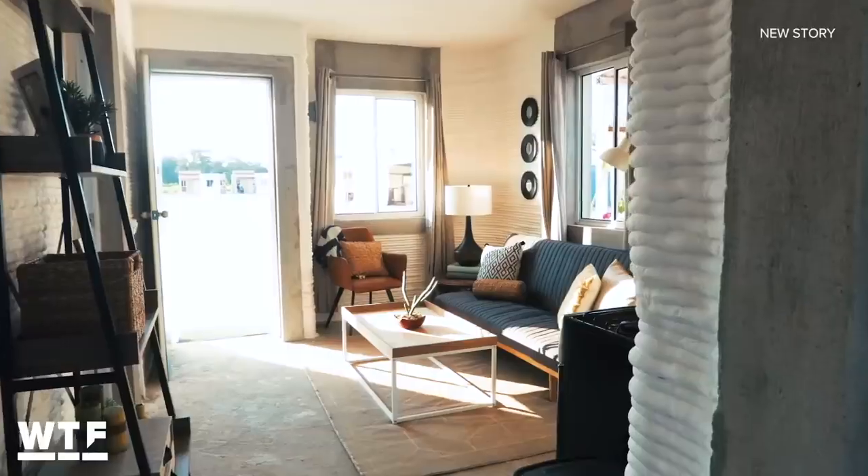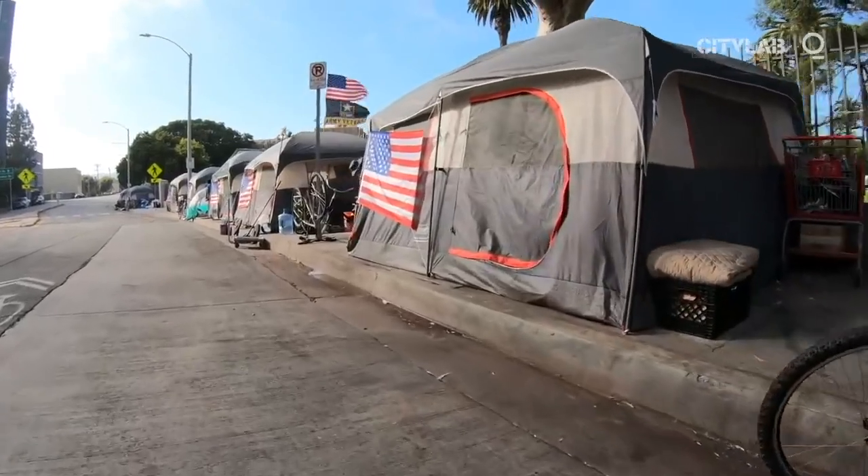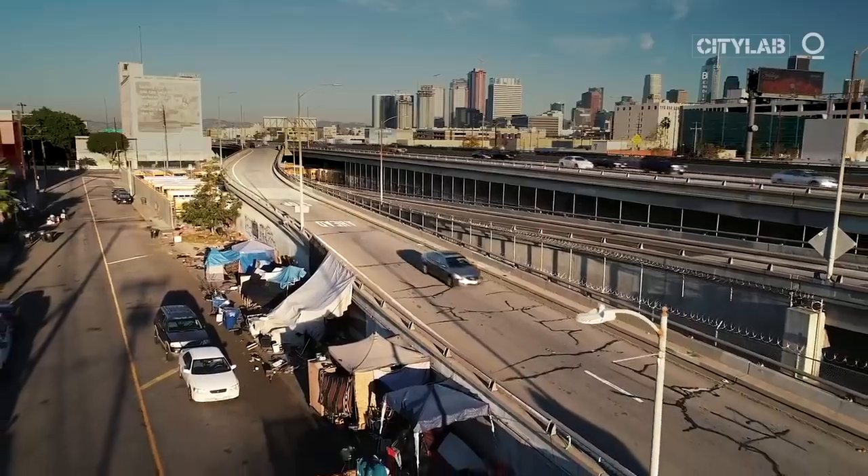3D printing also promises to cut costs. Printing a home in 24 hours for half the cost — 50% — that's kind of the overarching goal here at ICON. And it could help with the rising housing shortage and homelessness crisis in countries like the United States.